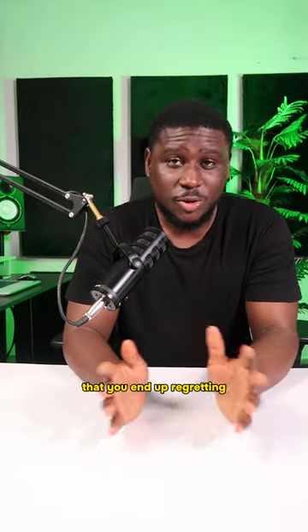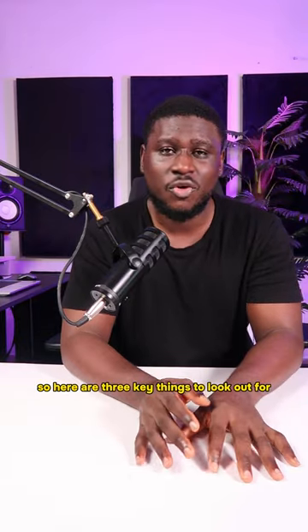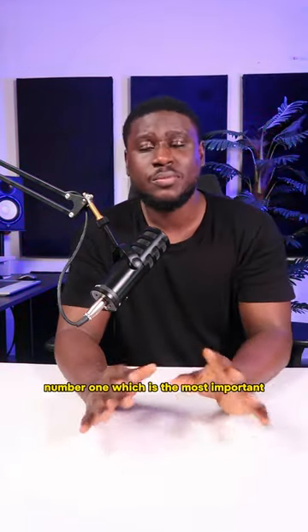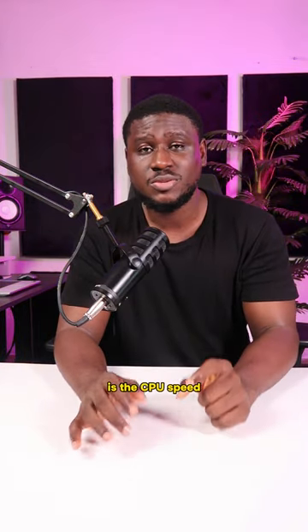If you don't want to waste money on a laptop that you end up regretting, I want you to watch this video. So here are three key things to look out for if you're trying to get a laptop for music production. Number one, which is the most important as you can't upgrade it, is the CPU speed.